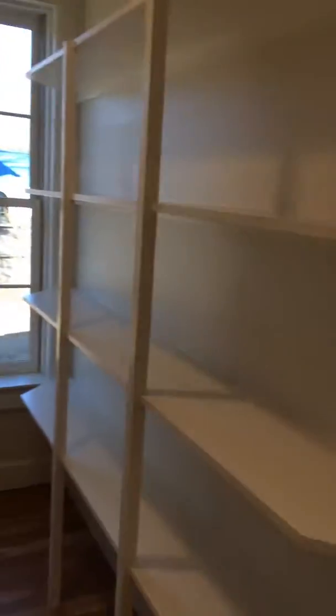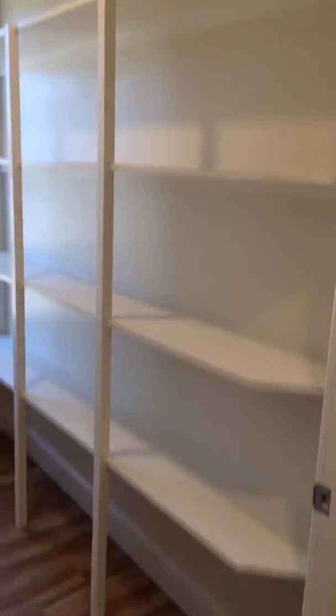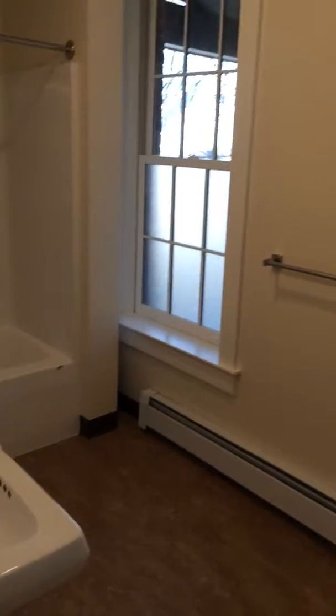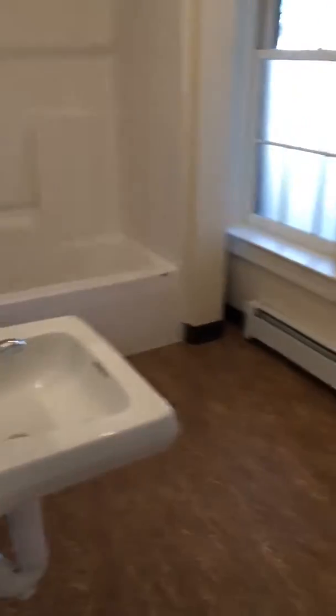Here's a really nice feature — a just huge pantry. Such a lovely thing; I wish I had something like this in my house. Coming around the corner off that lovely porch you saw as we came in, this is the new full bath.